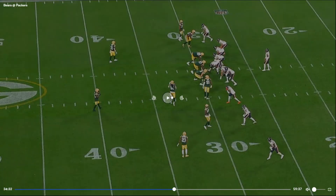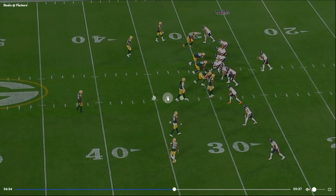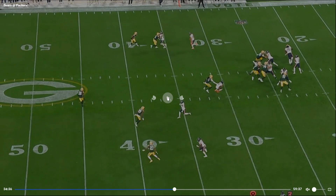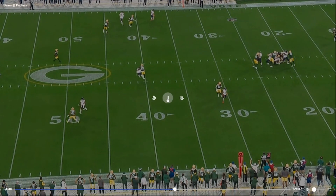So we have second down — second and short, something like that. Coming out in empty, trips right or left. Middle of the field close. Looks like man coverage. Got an out-breaking route, looks like a clear dig over the middle, and another out-breaking route. And we get sacked.